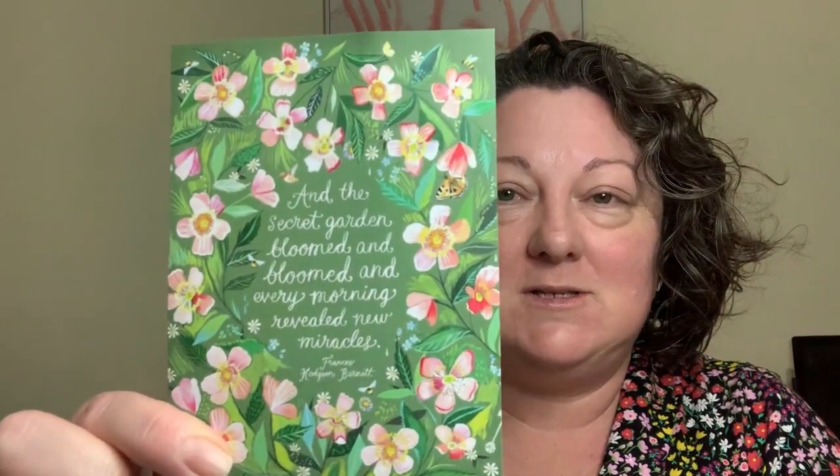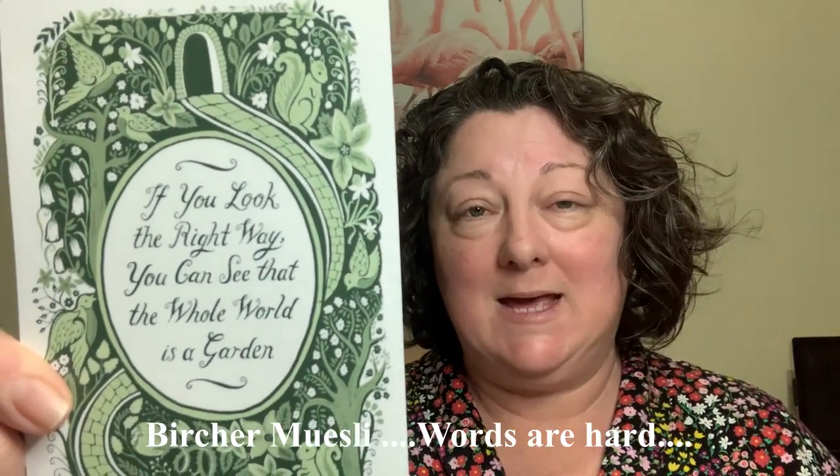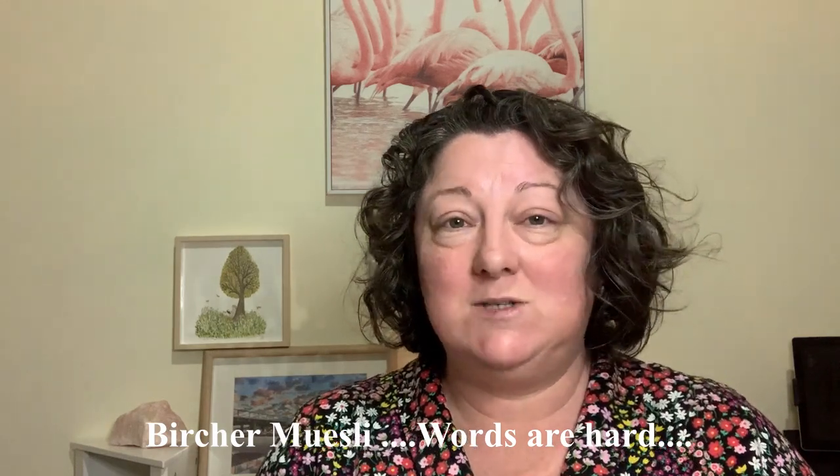We'll start with the postcard. 'The secret garden bloomed and bloomed, and every morning revealed new miracles.' I'm going to assume that's from the book - oh, it's double-sided! On the other side it says, 'The whole world is a garden.' Isn't that gorgeous? And really, the world is a garden when you strip away all of the noise we tangle ourselves up in in this modern world - we take so many things for granted.